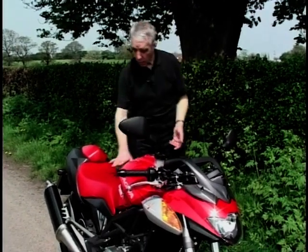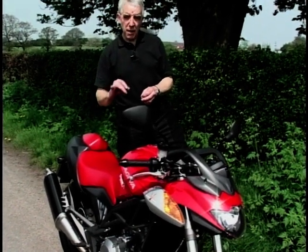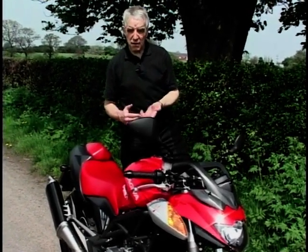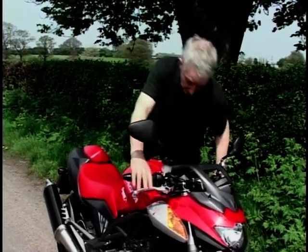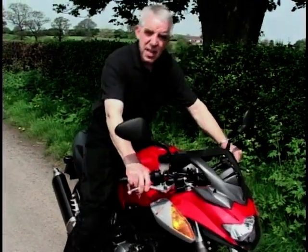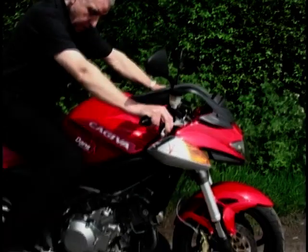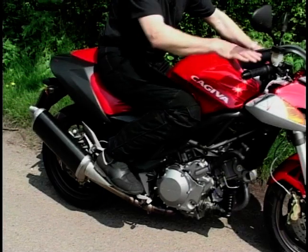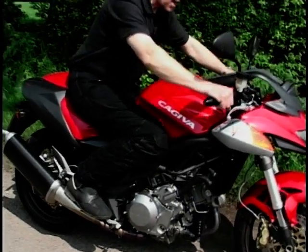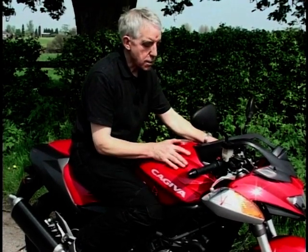This looks a pretty low bike, and it is — at least seat height wise, because it's 770mm. That's 30mm lower than a Monster and a whole 50mm lower than Yamaha's new 1000 Phaser. I thought it might be a little bit cramped for me at 6 foot 2, but look — the footrests are reasonably well back, the leg angle isn't bad, and with these wide flat bars you tip slightly forward. It's quite comfortable.